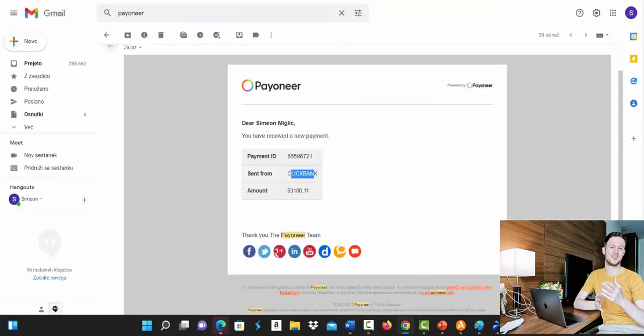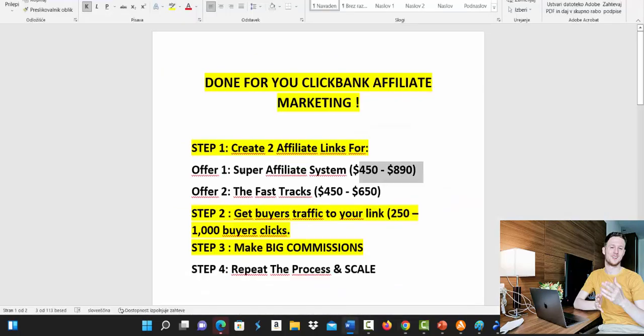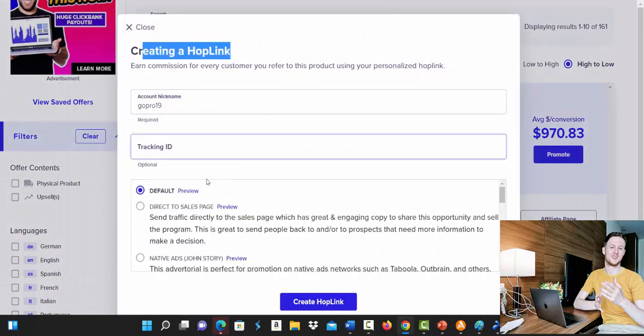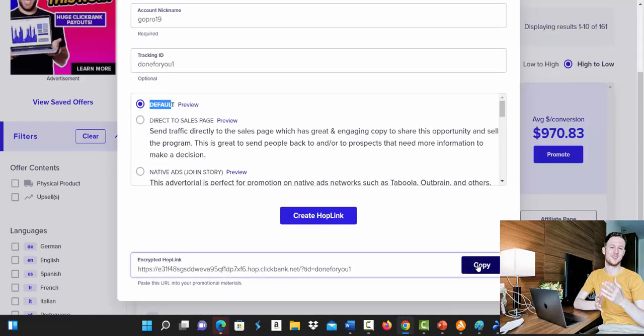Go to Clickbank marketplace and create a link for the first product, Super Affiliate System. Type in Super Affiliate System, click search, and you will see this product currently paying on average $970 commissions — meaning for one sale you can earn all the way up to $970. Click the promote button, type in your Clickbank username, set the tracking ID to 'done for you one', select the default landing page, click create hop link, and copy the link.